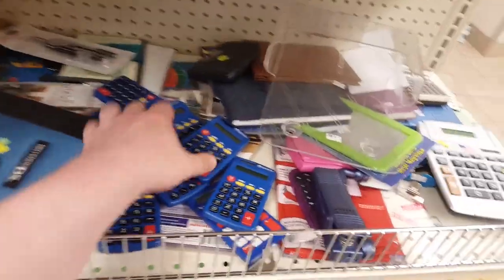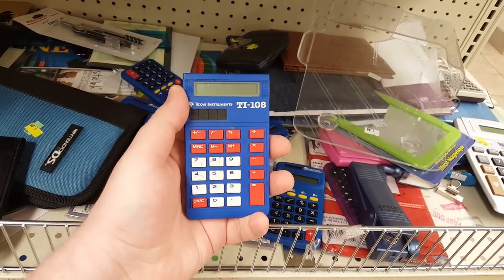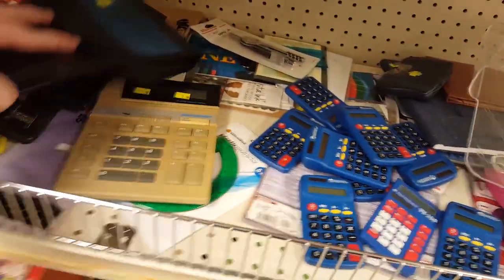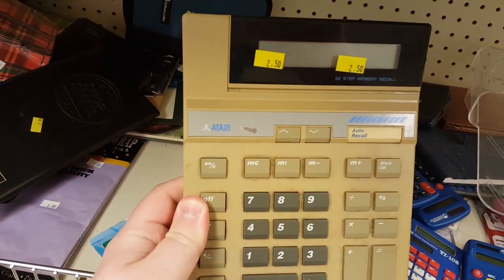Thankfully the rest of the store isn't as patently absurd in the prices. Like, a whole bunch of these blue Texas Instruments calculators for kids — just intriguing to me. I like kids' calculators and stuff. And then there's this — oh my word, this is cool. This is an Atari calculator!